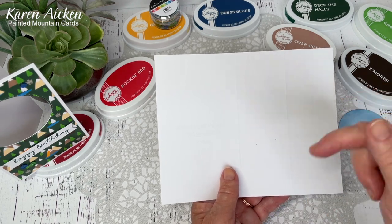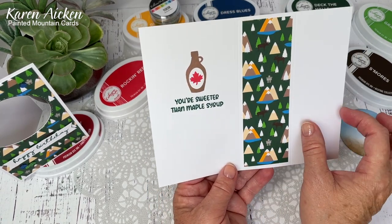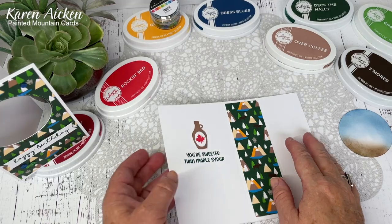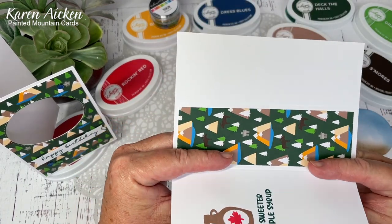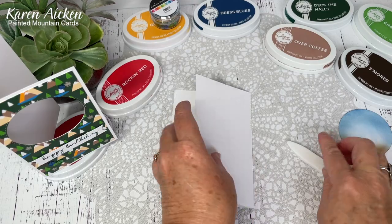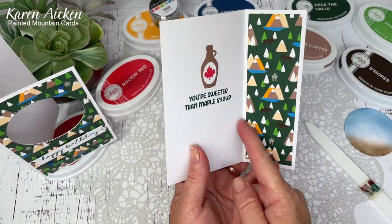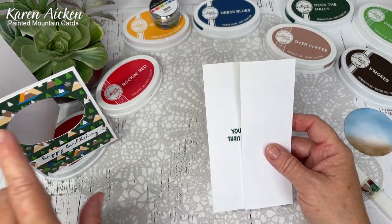Don't worry about writing down the measurements - I will have them listed in the description box below. You've got an inside panel and then two panels that are two inches wide. It's easier to stamp and adhere while you have a flat card versus when it's folded and adhered inside. Now we fold it: the three and a quarter inch score line is a valley fold and then the five and a quarter inch is a mountain fold - you're almost making a reverse Zed fold. In Canada we say Zed.